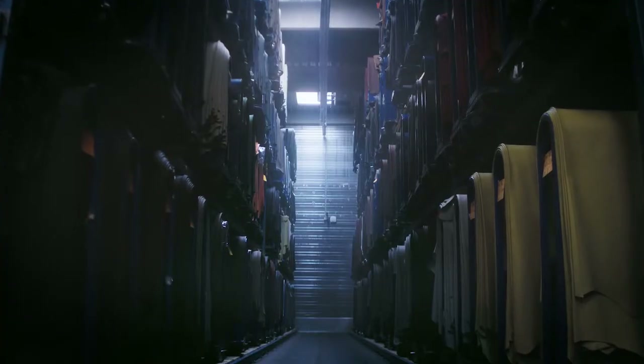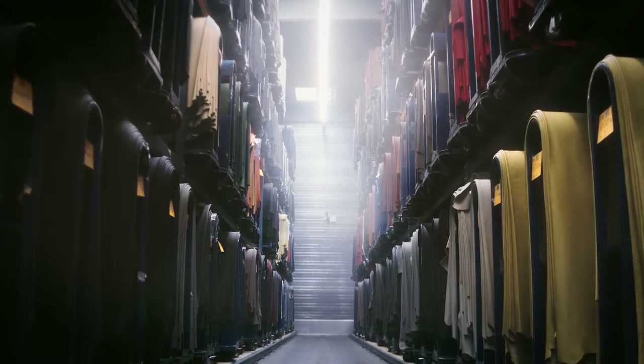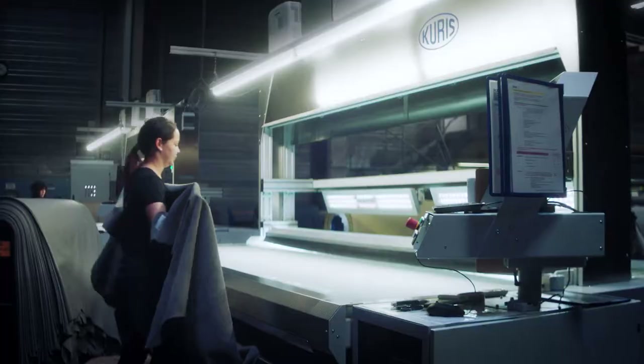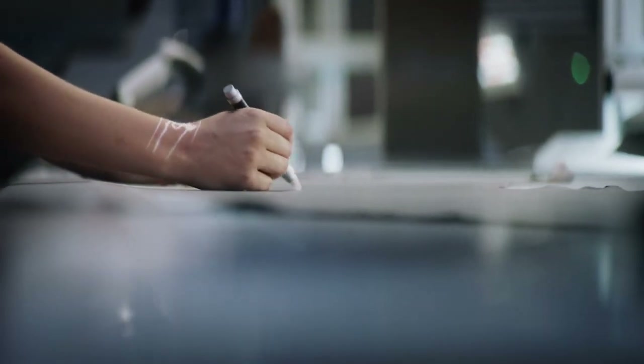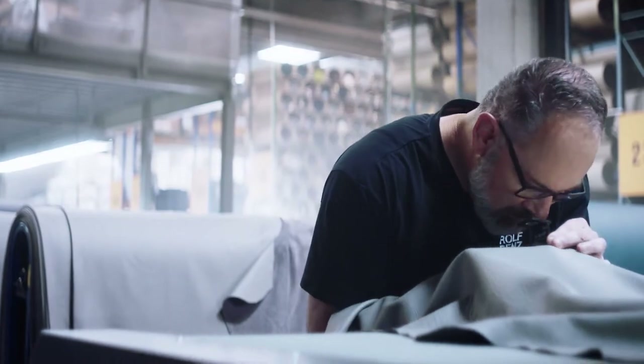It all starts with the freedom of choice. We let our customers choose from a selection of 100 different leathers and more than 200 different types of fabric, each thoroughly tested before being approved for further processing. Handling these treasures to create the highest quality requires high-tech knowledge and a lot of experience.